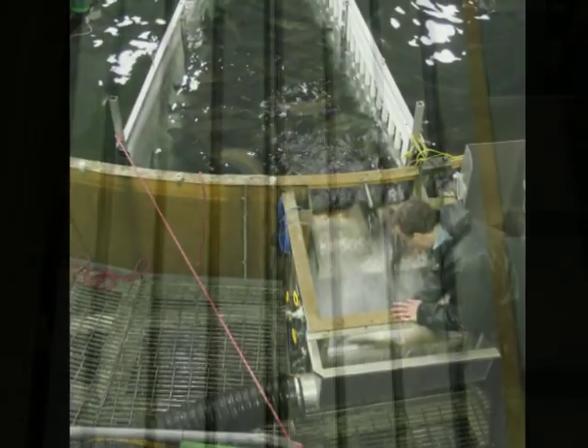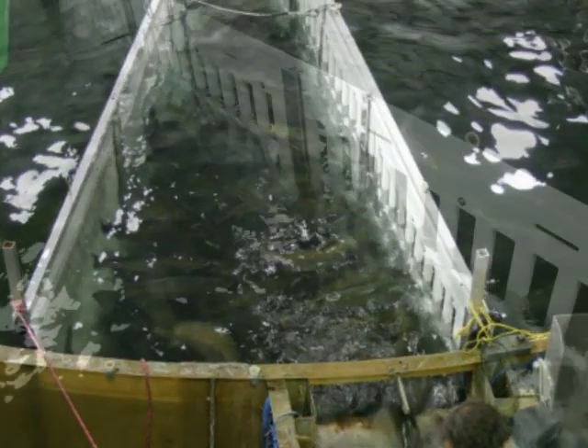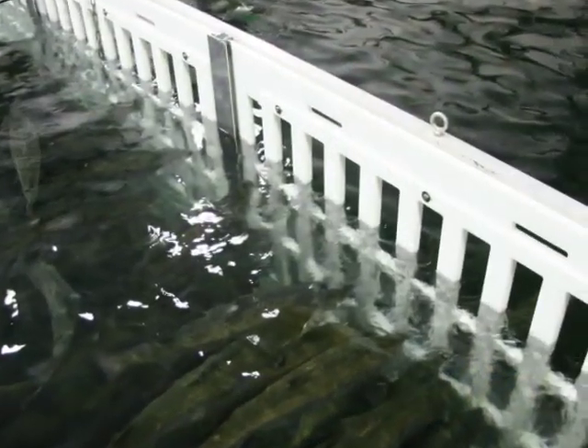One of closed containment systems' biggest benefits is its small water footprint, which opens the door to commercial fish production in areas with limited water resources.